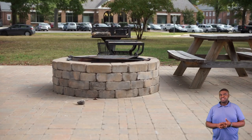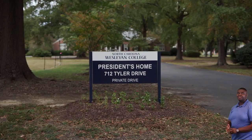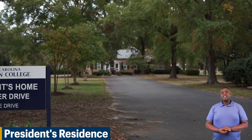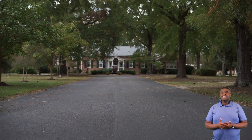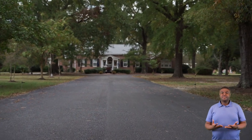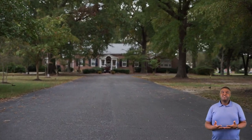Next we'll be going by our president's house. This is our president's house. President Duff, his wife, and his kids all live here, as each president before him has. You will always see President Duff and his family out on campus with students at all the different events that we host.